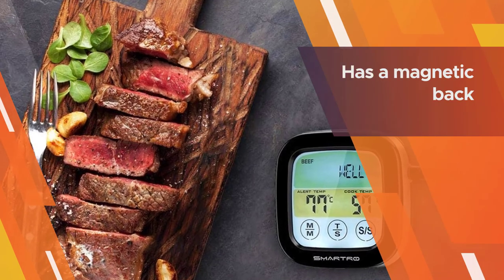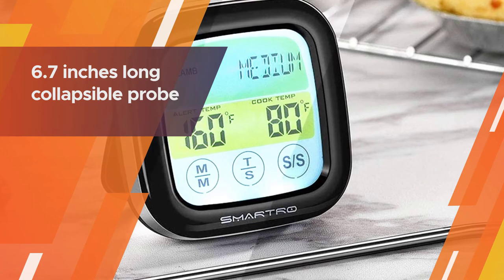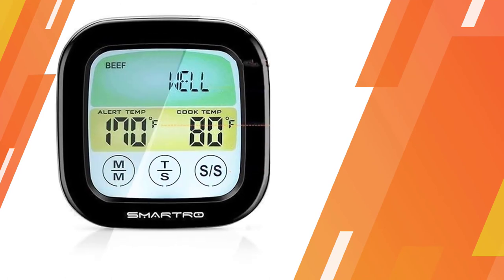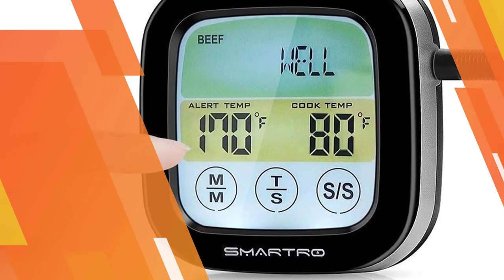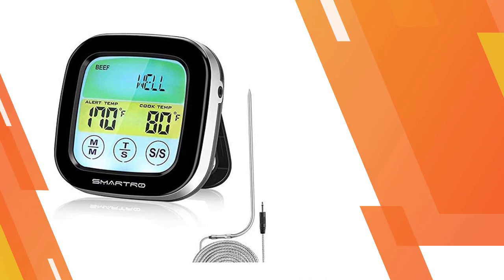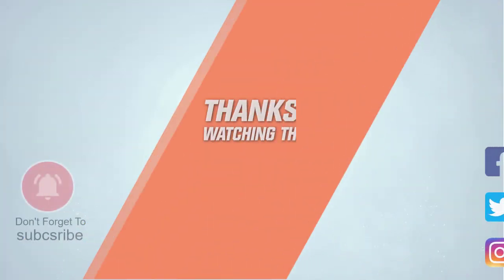It also offers presets for a variety of foods, and has the option to set your own preferred temperature. It also has a magnetic back so you can attach it to your smoker, grill, or oven. Thanks for watching the video.